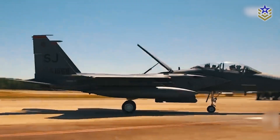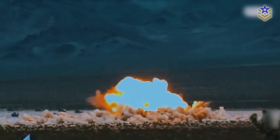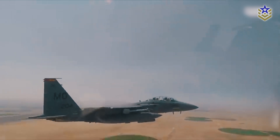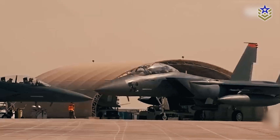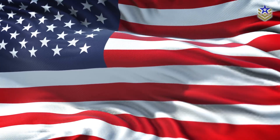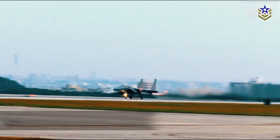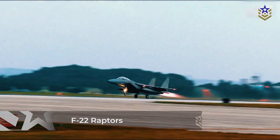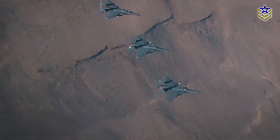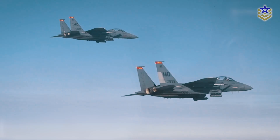The Boeing F-15EX Eagle II is an all-weather multi-role strike fighter developed from the McDonnell Douglas F-15E Strike Eagle, originally designed for the Royal Saudi Air Force. In 2018, a U.S. assessment and program evaluation study concluded that, given the shortage of F-22 Raptors and delays with the F-35 Lightning II, it was essential to develop an updated version of the F-15.